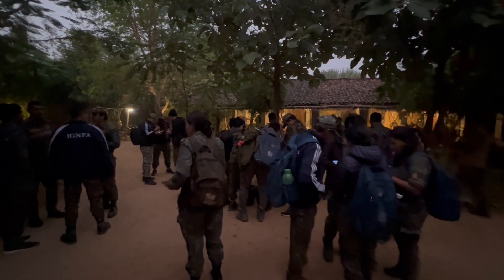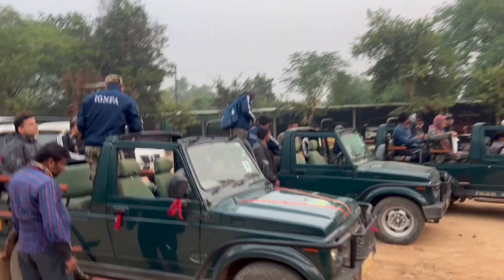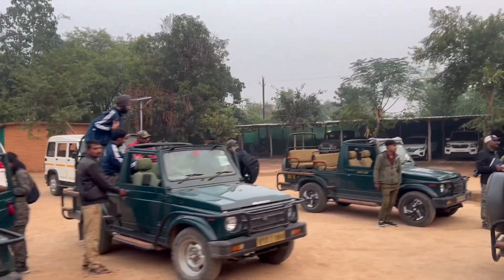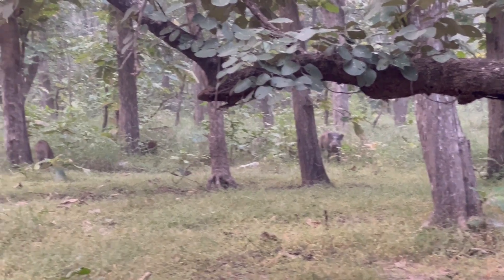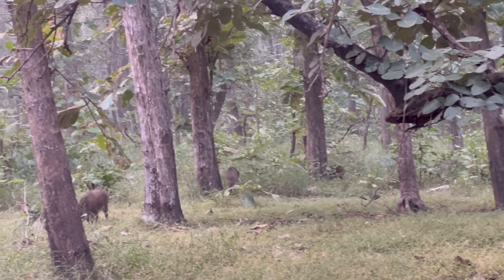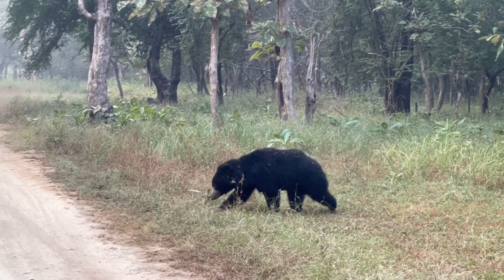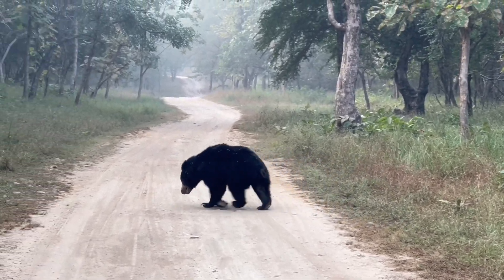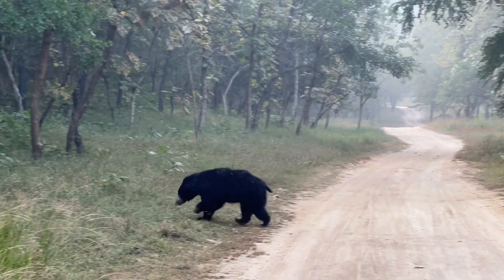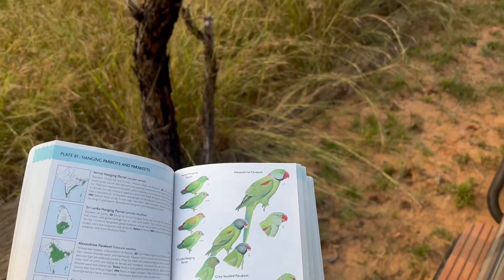The early bird catches the worm — birds are quite active right after dawn when they feed on insects. We started a little early to carry out a bird count exercise, including description of the vegetation. Homing in on our allocated GPS points, we spotted several birds such as the Sirkeer Malkoha and the Lesser Adjutant Stork, even as we disturbed a sloth bear that had been engrossed in its morning breakfast.